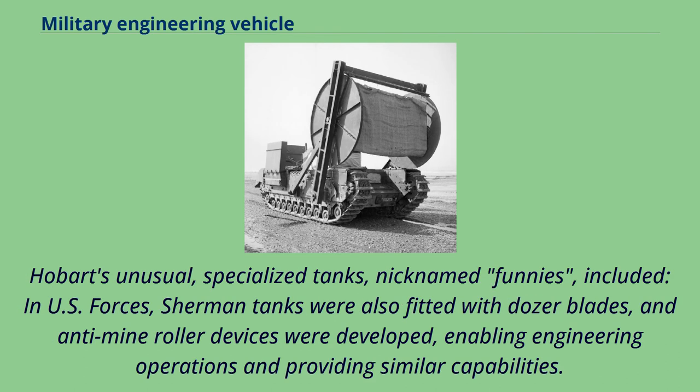Hobart's unusual specialized tanks, nicknamed 'Funnies,' included various modifications. In U.S. forces, Sherman tanks were also fitted with dozer blades, and anti-mine roller devices were developed, enabling engineering operations and providing similar capabilities.